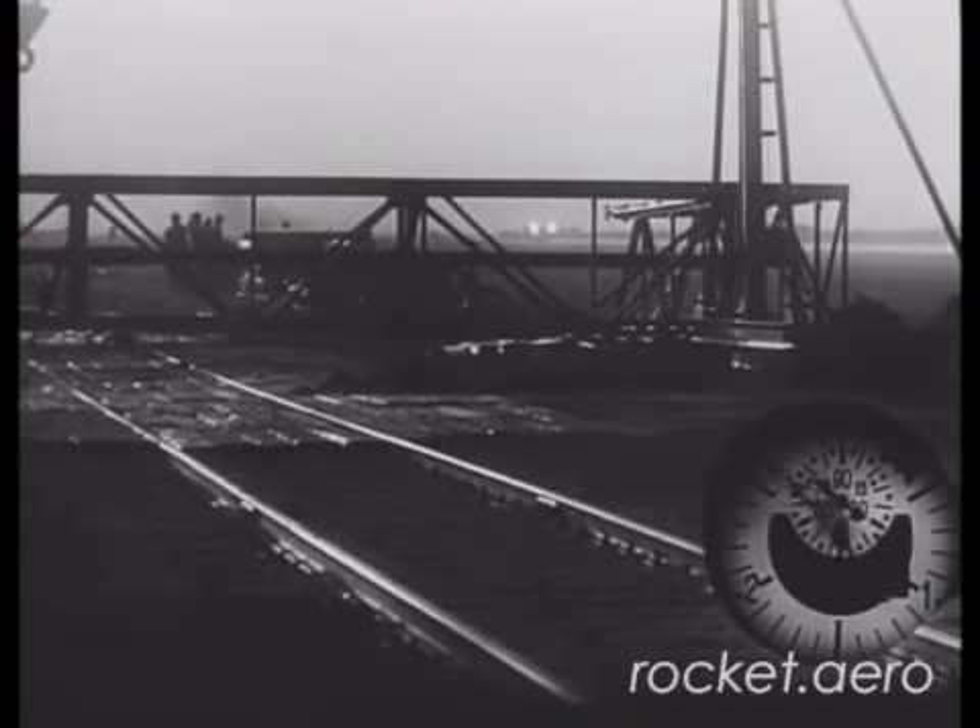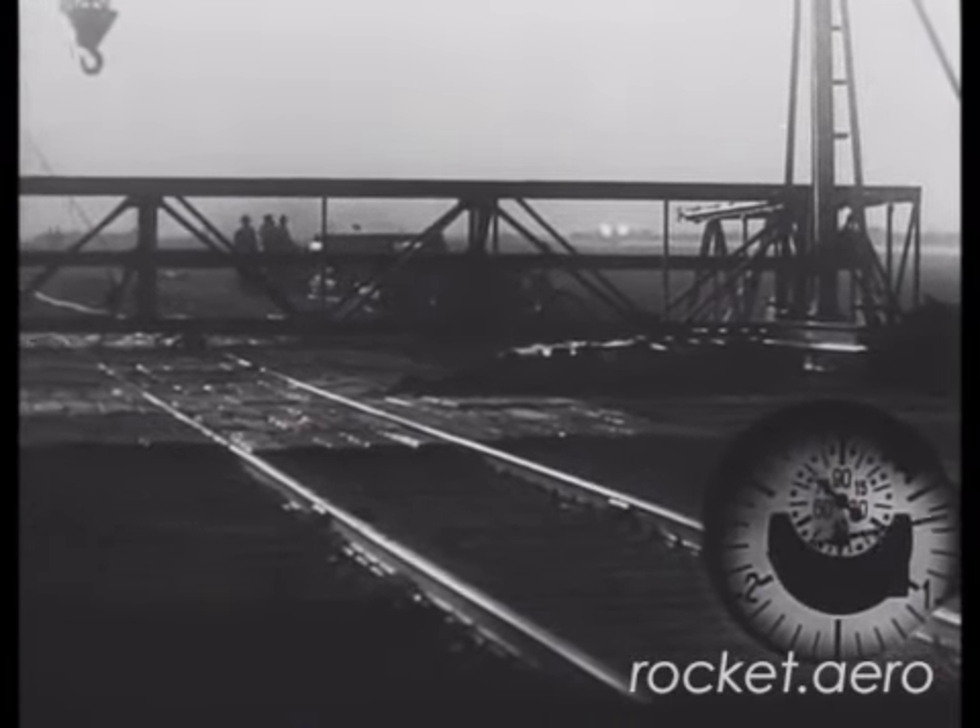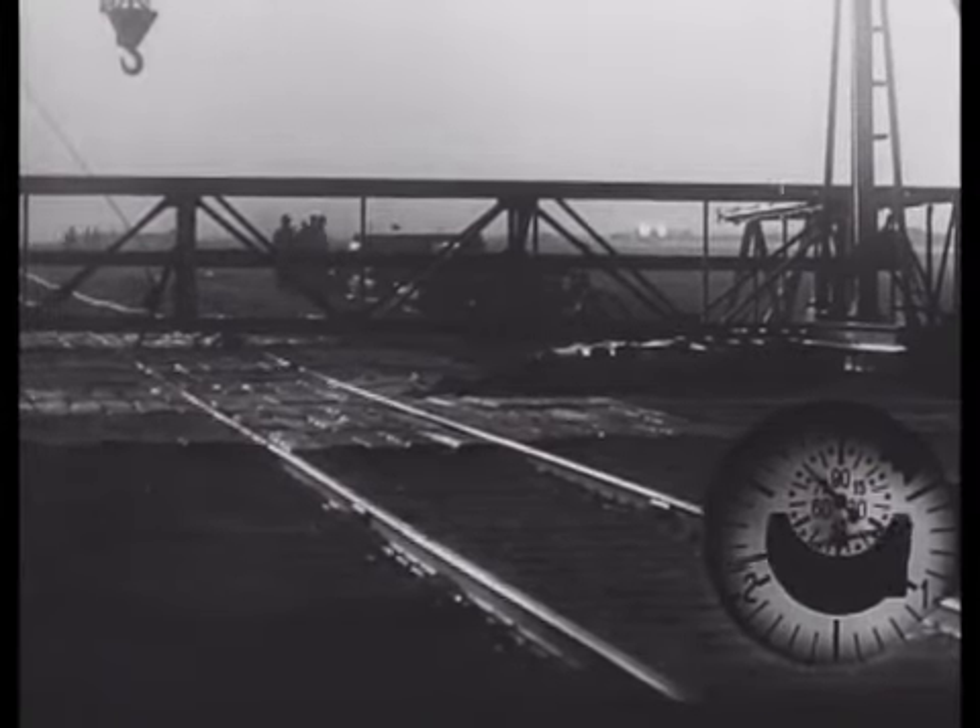Note that the aircraft being launched here on each of these attempts are replicas of an ME-163, and not an actual ME-163 aircraft.